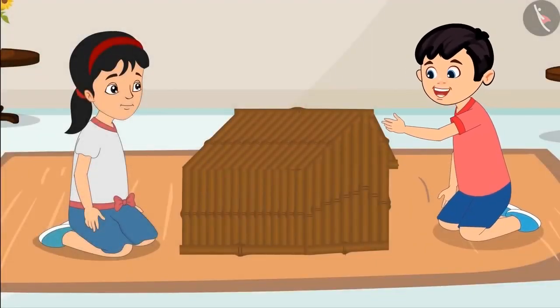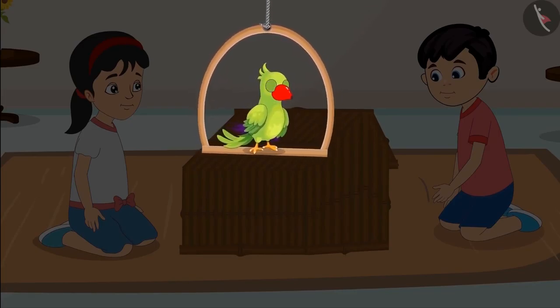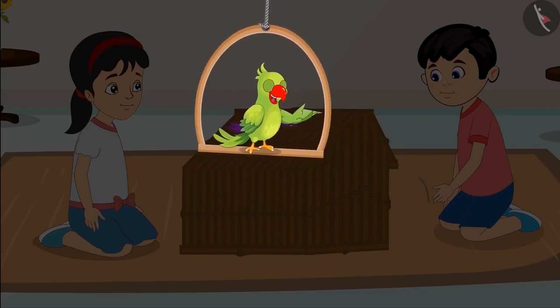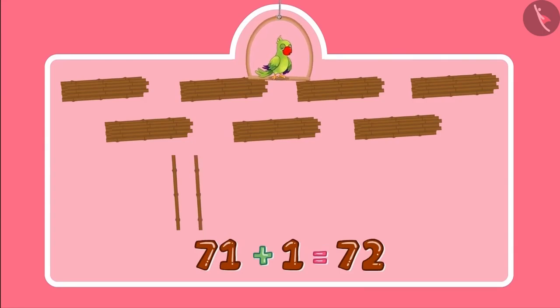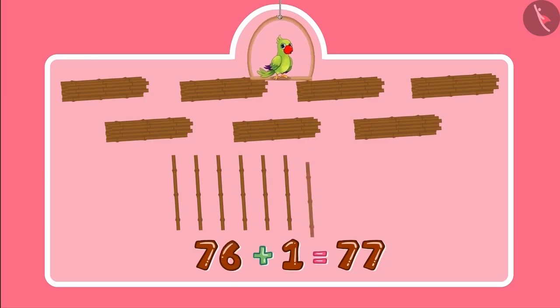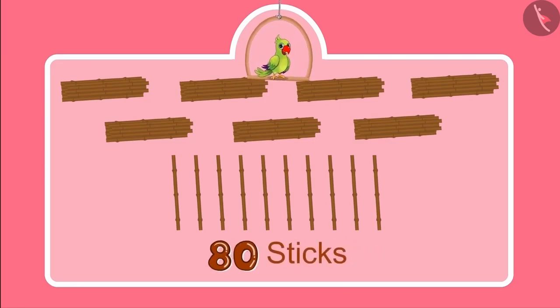Our house is complete now. Pinky, let us show it to Sonu and Neha. Children, did you see what a beautiful house Chotu and Pinky have built? Do you know how many sticks they used? Initially they had seventy sticks, and then Pinky got ten more sticks. So the number became seventy-one, seventy-two, seventy-three, seventy-four, seventy-five, seventy-six, seventy-seven, seventy-eight, seventy-nine, eighty. So the total number of sticks is eighty.